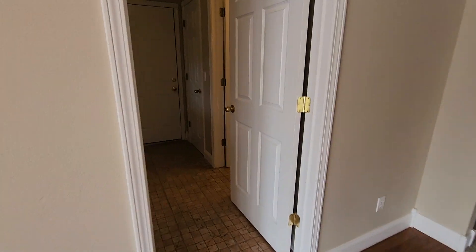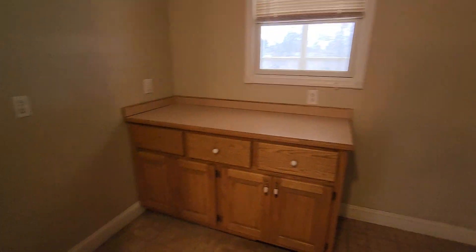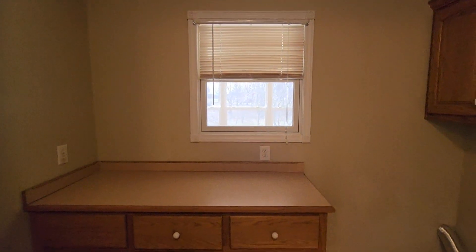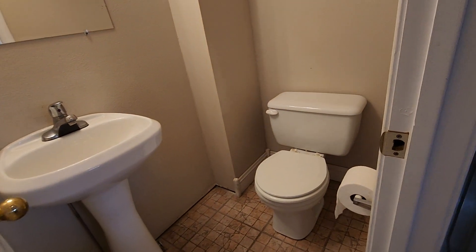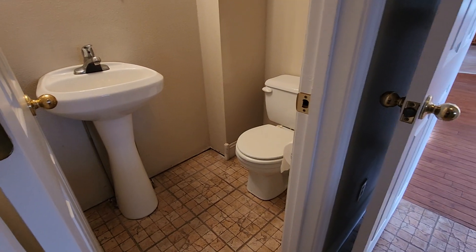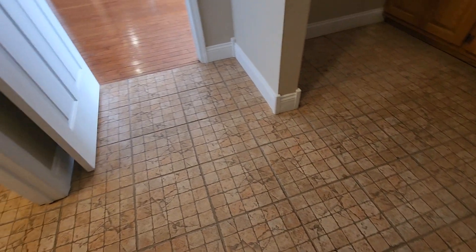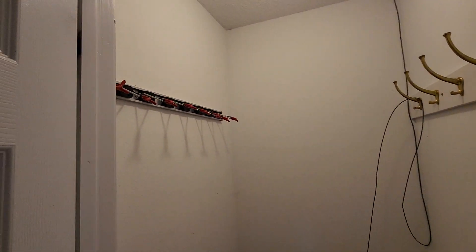Now the other side of the dining area. This is the laundry room — nice big laundry room. And a bathroom here with a tile floor. No baseboard in some of these closets and bathrooms — might have been taken up if they put new floor down, and they just didn't get them put back.